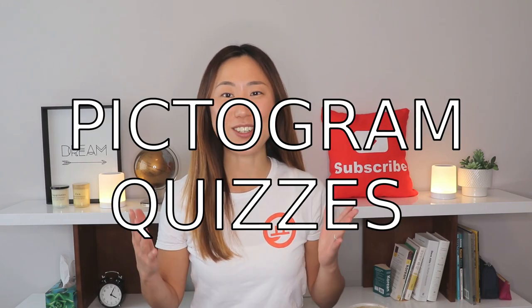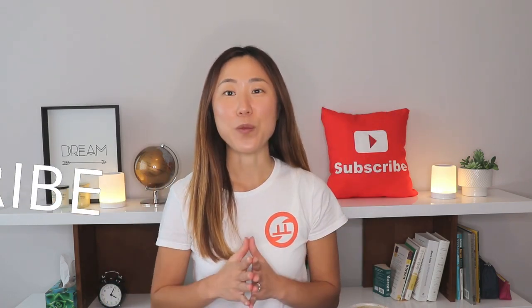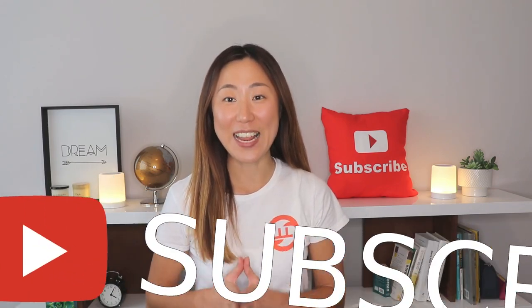I have something new to show you. This is called the pictogram quizzes. I'm going to show you 7 different photos in this video and read multiple choices, and you need to select the right answer that describes the photo correctly.